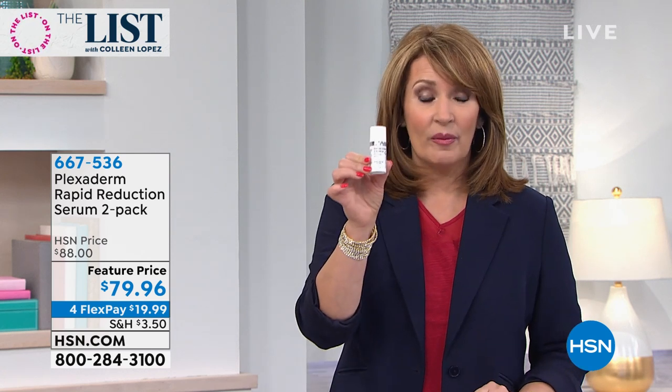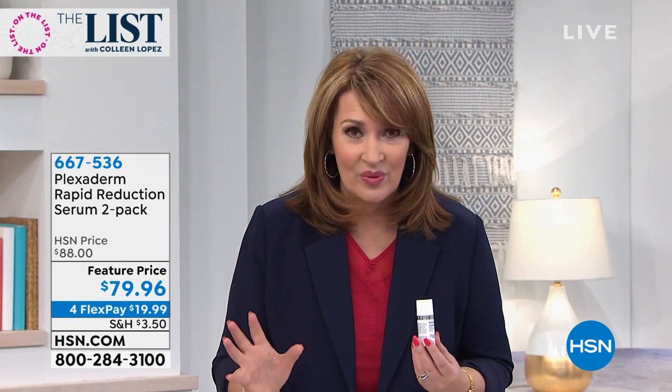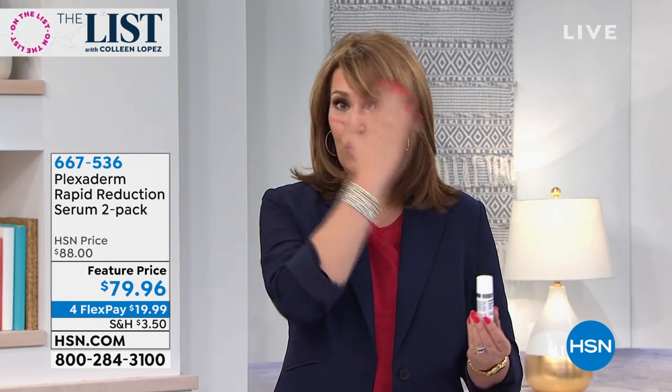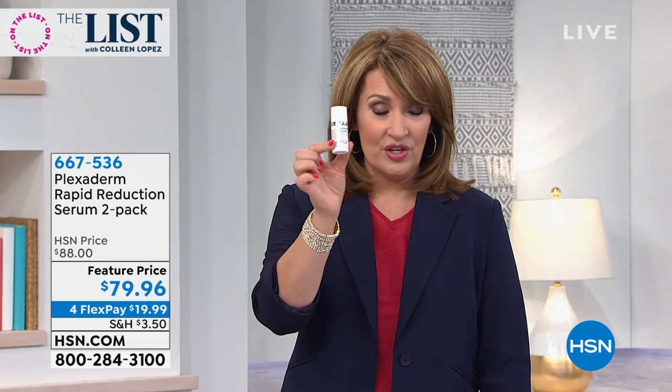This is what it's all about. What's in this little bottle is going to erase lines and wrinkles — forehead lines, crow's feet, nose-to-mouth lines, anywhere you have lines and wrinkles on your face and you want to erase them temporarily. Plexaderm does that, and it does it effectively, and it does it fast. On the infomercial they sell this for $60 — $60 for one.